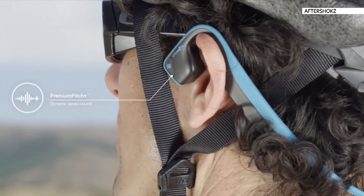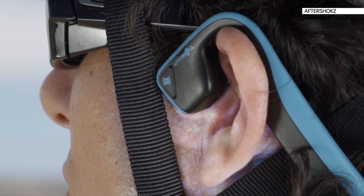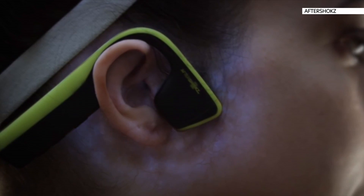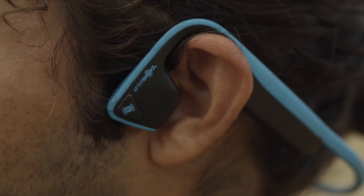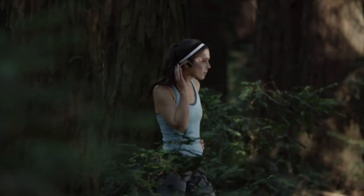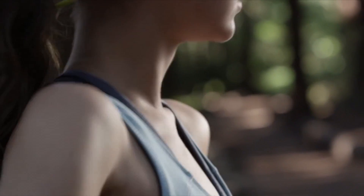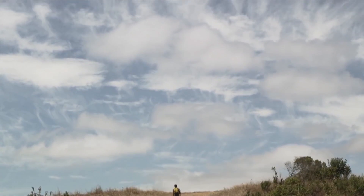And here's something you might take with you when you're next walking through the woods — a set of bone conduction headphones launched on Indiegogo this week. If you're unfamiliar with the tech, it works by sending audio as vibrations through your cheekbone to your inner ear, bypassing your eardrum. The company claims users benefit by being able to hear ambient sound for situational awareness and safety.